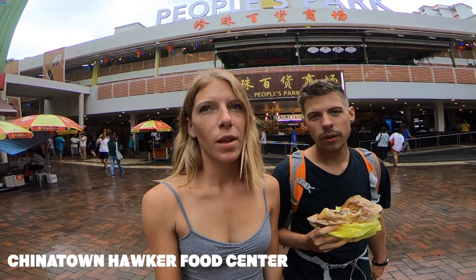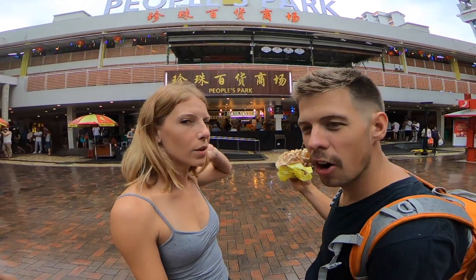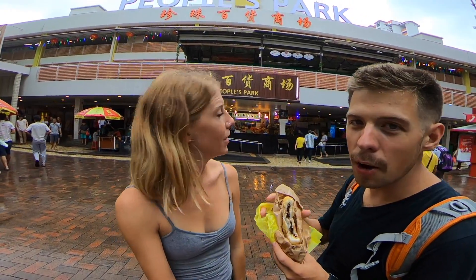All right, we've made it to Singapore and this is going to be like a food tour for us. We're here at Chinatown, started us off with a peanut pancake. It's going to be a little bit different style.